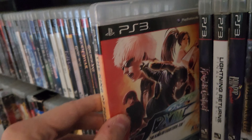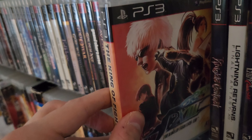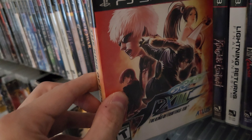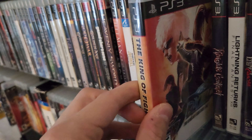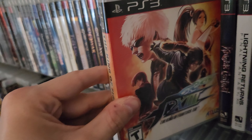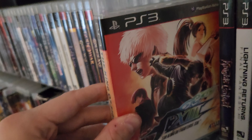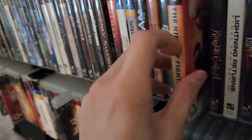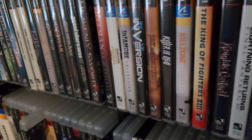King of Fighters XIII — again, every listing I found was 60 to 65 dollars. I got this for 34 dollars. It was listed for 45 and I messaged the seller asking if he'd do 34, and he said yeah. Another heavy hitter in the collection for a good price.